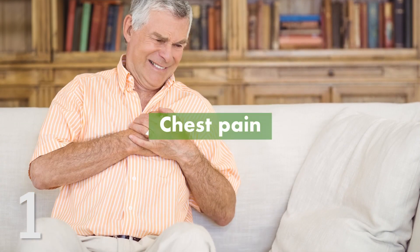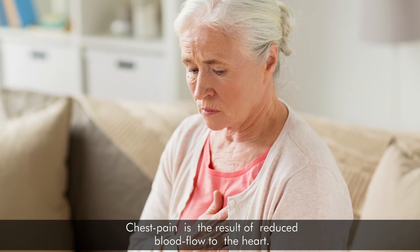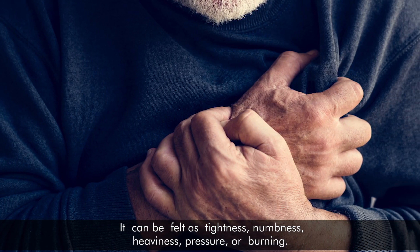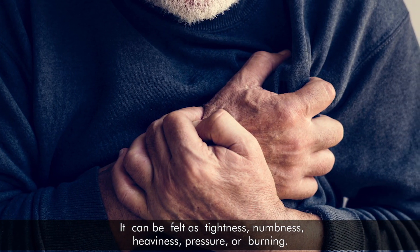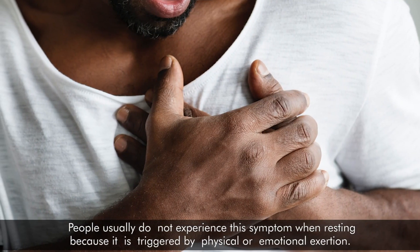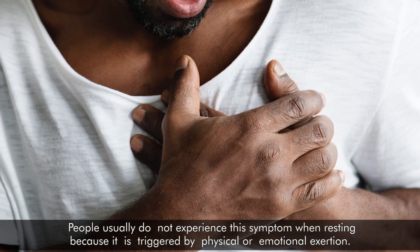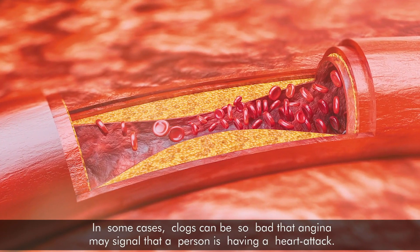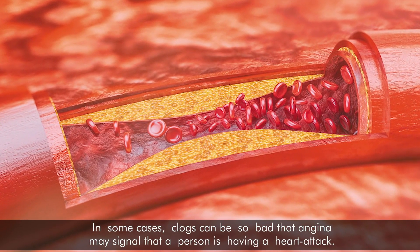1. Chest pain. Chest pain is the result of reduced blood flow to the heart. It can be felt as tightness, numbness, heaviness, pressure, or burning. People do not usually experience this symptom when resting because it is triggered by physical or emotional exertion. In some cases, clogs can be so bad that angina may signal a person is having a heart attack.